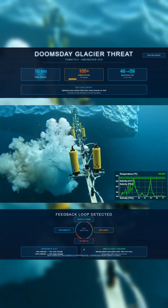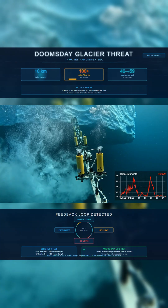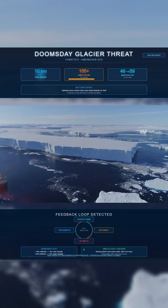Logs from the AMIGOS mooring near Thwaites show short pulses of warmer, saltier water rising within 100 meters of the ice base. The timing and structure align with the modeled intrusions.